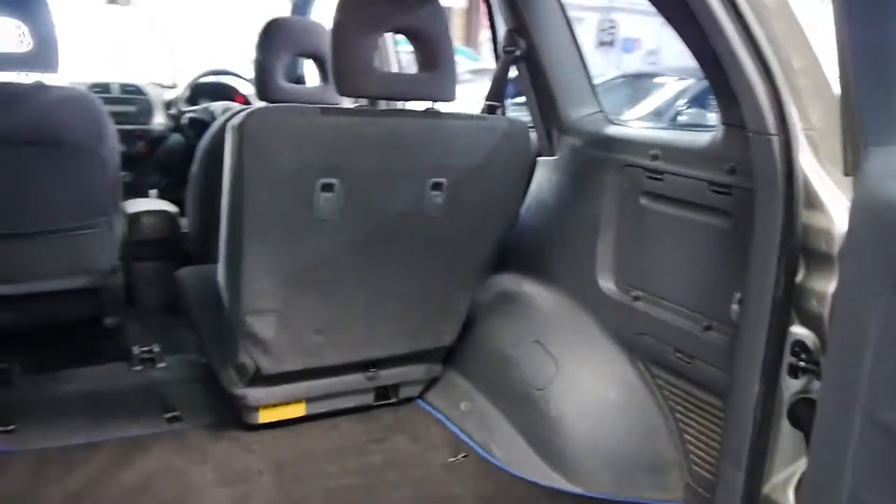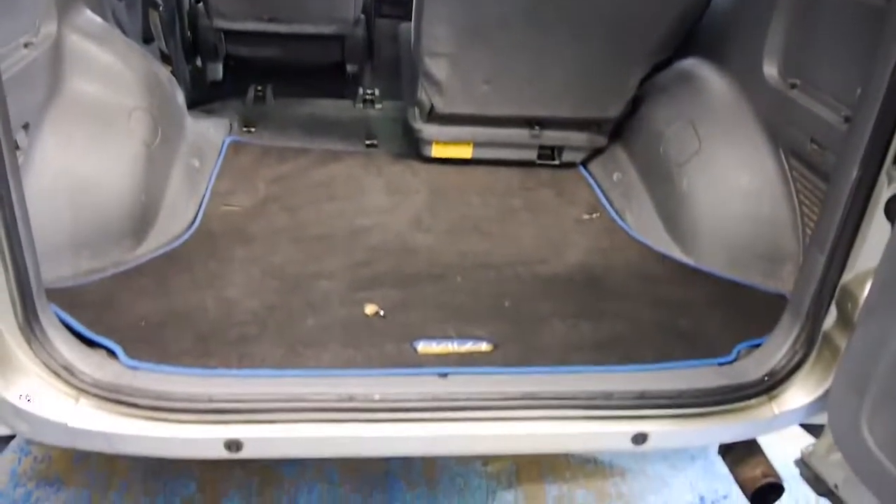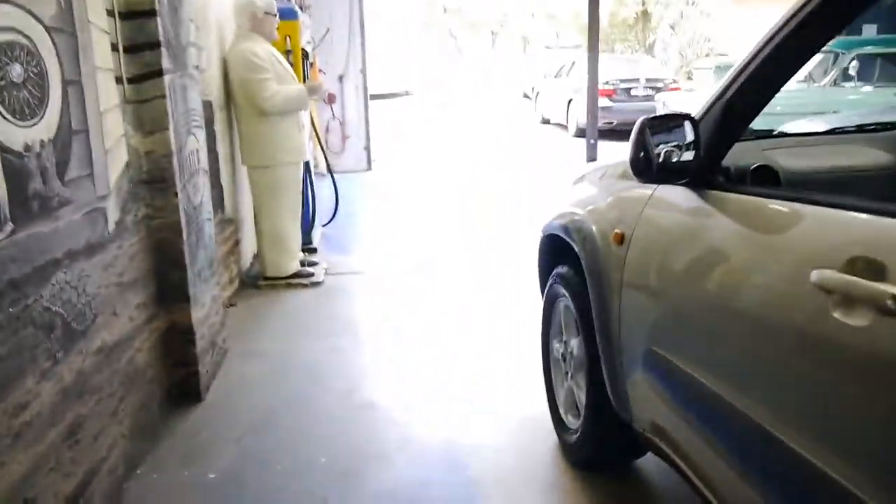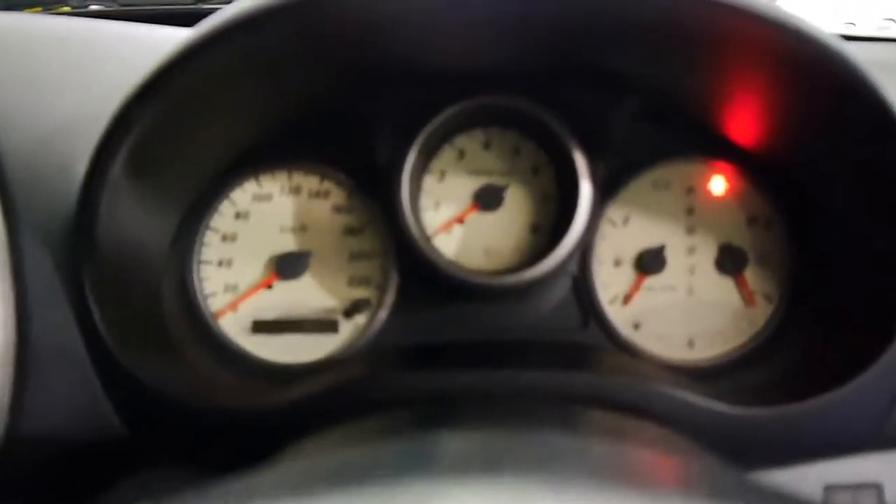Something a bit different for us today here at the Old Timer Centre. It's a RAV4 Cruiser. Basically, this was traded into us and it was too nice to just throw away on the wholesale market, so we decided to list it.